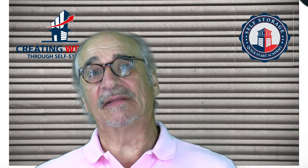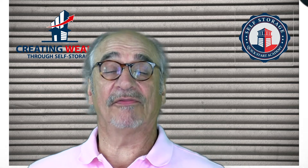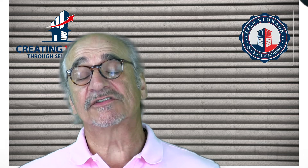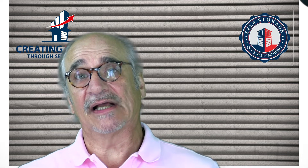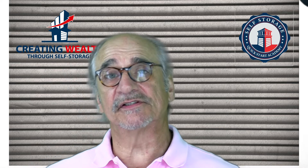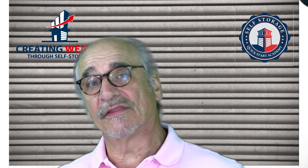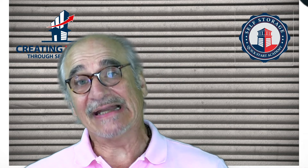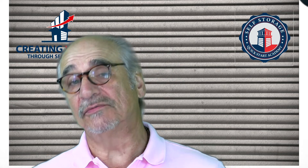My name is Mark Helm and I'm the author of 'Creating Wealth Through Self-Storage' and the creator of the Self-Storage Quick-Start Academy. What I do is support small investors who want to get into the self-storage business or grow their self-storage business strategically, in a way that creates true wealth and a fulfilling career.